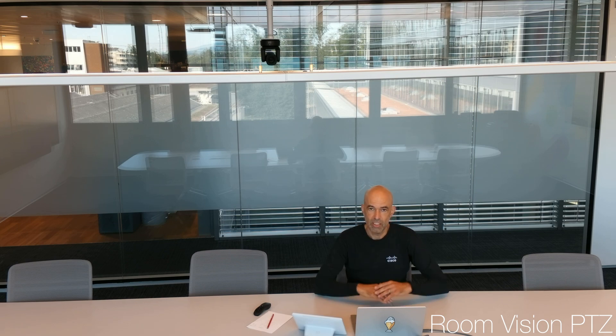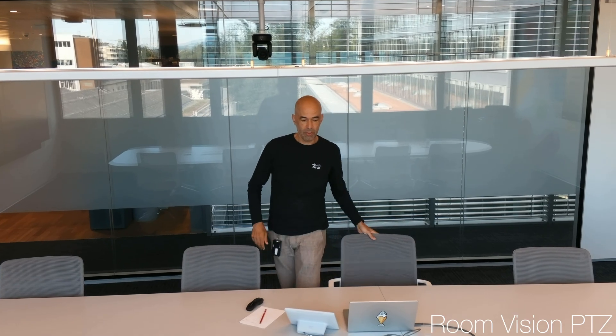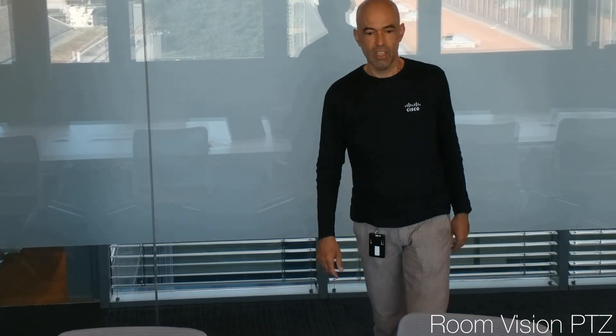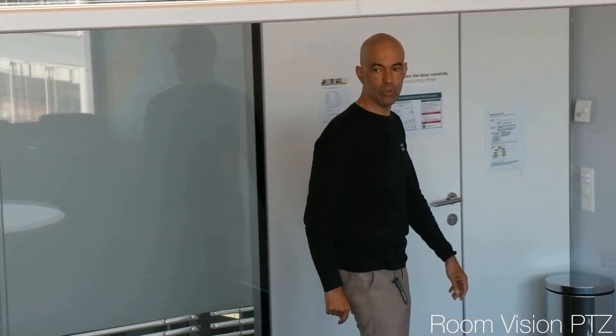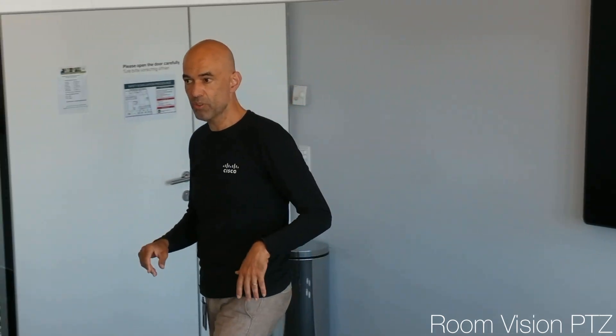I'm sitting, and the stage is slightly above me, so only once I get up will it actually start tracking me. That's what I'm doing right now — I get up and start to move around in the meeting room, moving to one side. You can probably see I'm clearly outside of the zone you saw in the overview.